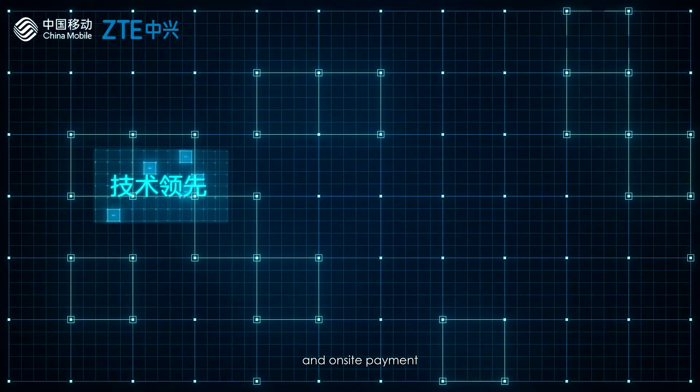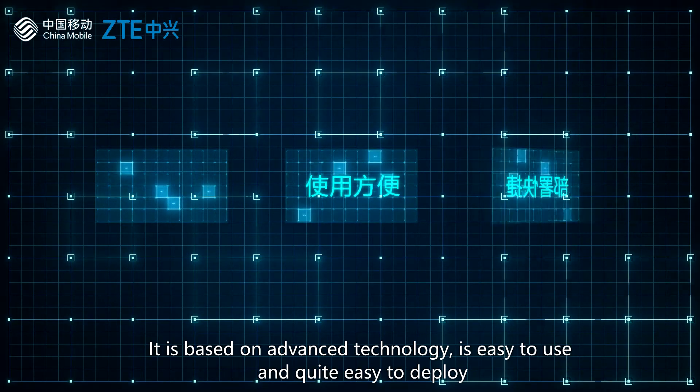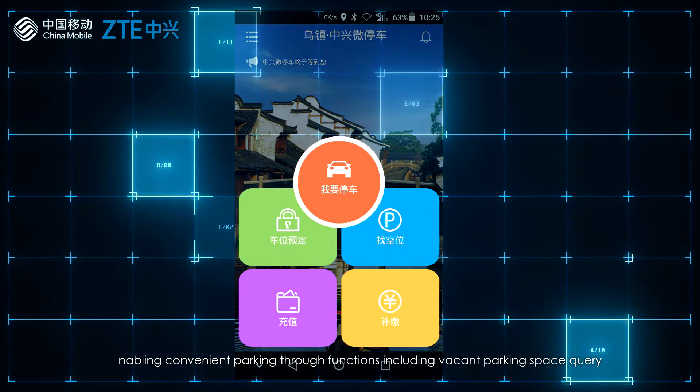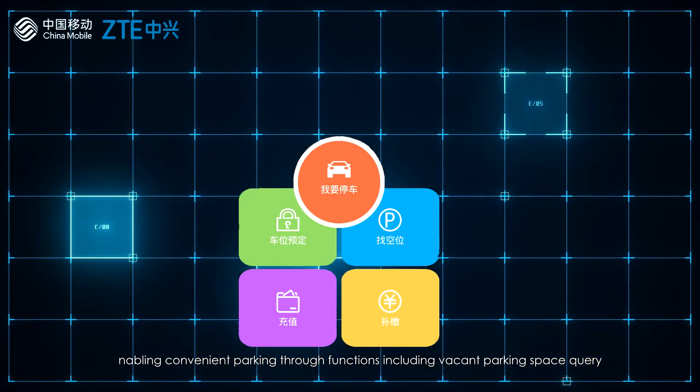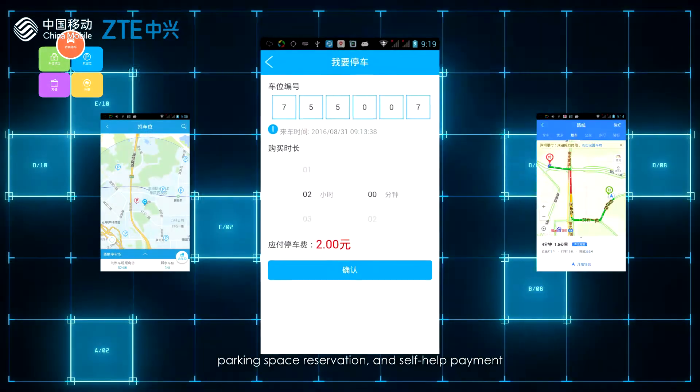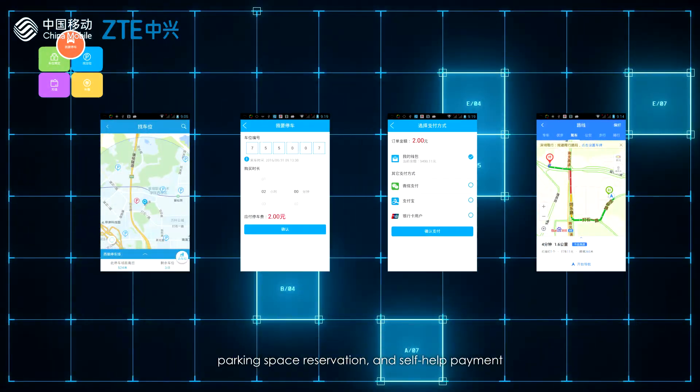With leading technologies, the ZTE Smart Parking app is easy to use and can be rapidly deployed, enabling convenient parking through functions including vacant parking space query, parking space navigation, parking space reservation, and self-help payment.